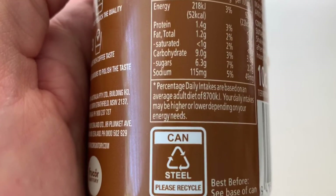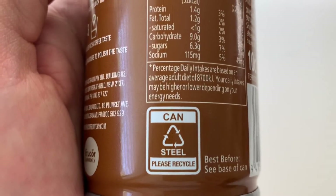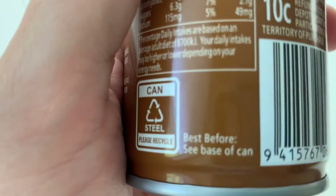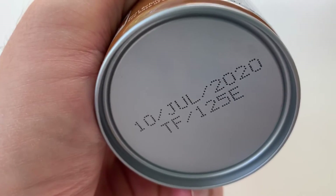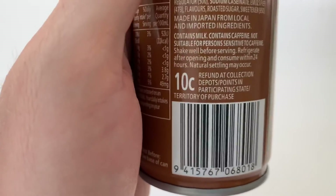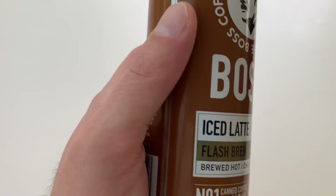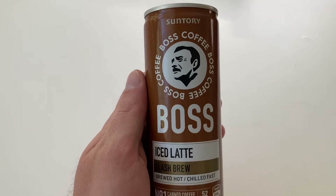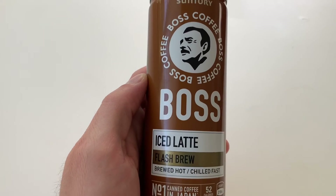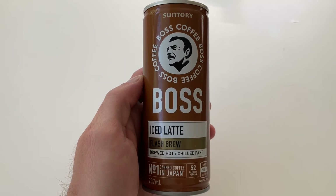One thing that's really interesting - the can is steel. You can recycle it - it's not aluminium, this is a steel can. Solid. Best before: 10th of July 2020 on the base of the can - I got in there much before that date. And you've got a barcode, a little seam, and then your background to the front. So yeah, that's Boss Coffee iced latte. Thanks for watching, and come back next time - we'll have another new product from Paul's Pantry.